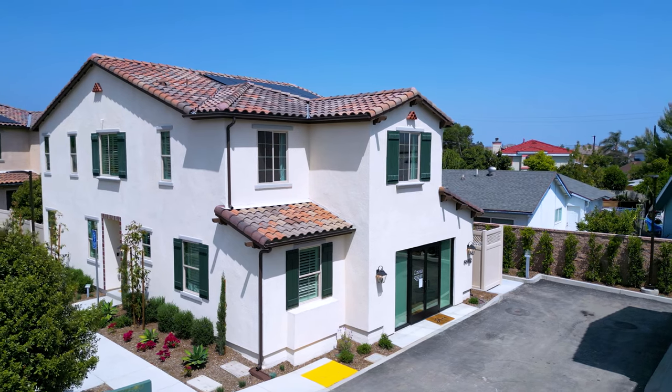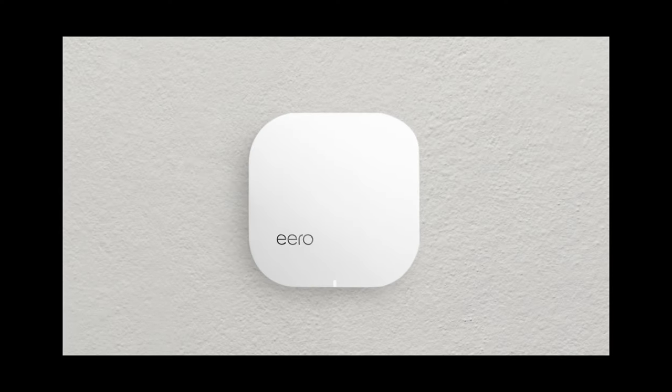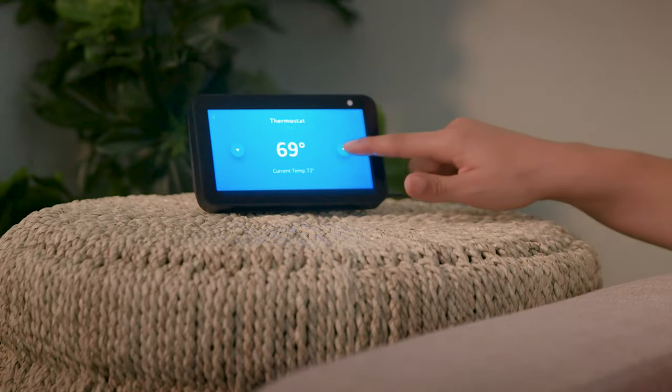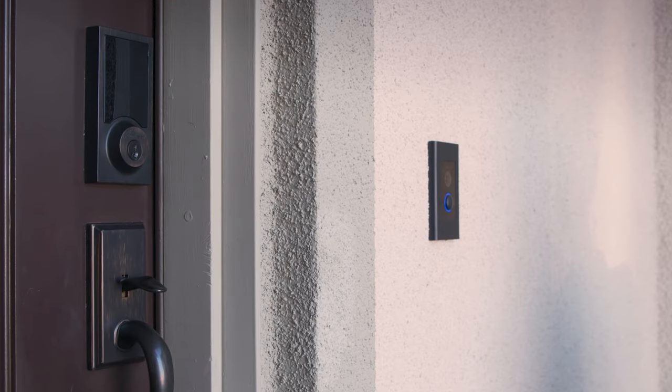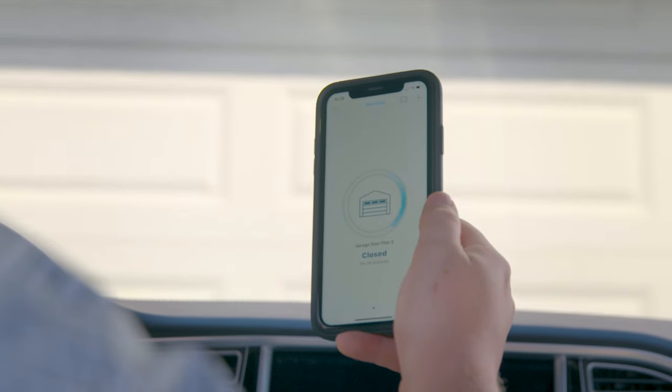At Cassia, you get the most out of your home with Shea Connect smart home features like Eero Wi-Fi, Amazon Echo Show, Ring Doorbell Elite, Honeywell Pro Smart Thermostat, and Garage Connectivity.